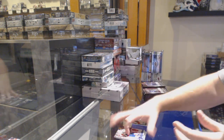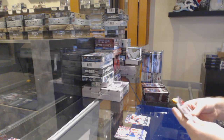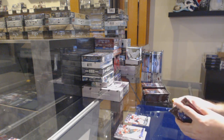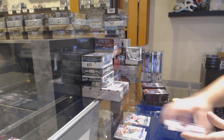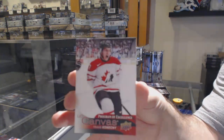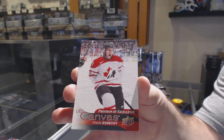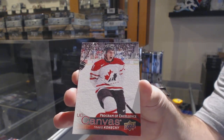Young Guns, Blake Speers for the Devils. They should have been uploaded — should all be on YouTube. Program of Excellence! Travis Konecny for the Flyers. That would be one I would recommend getting graded as well.